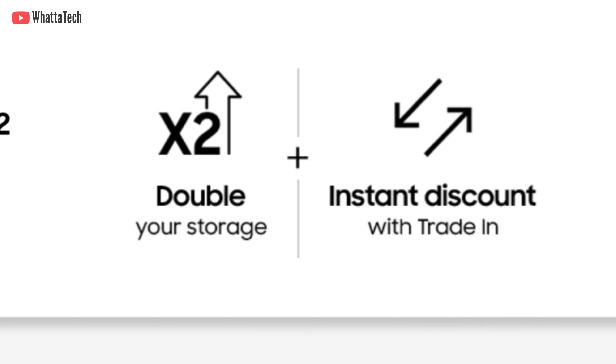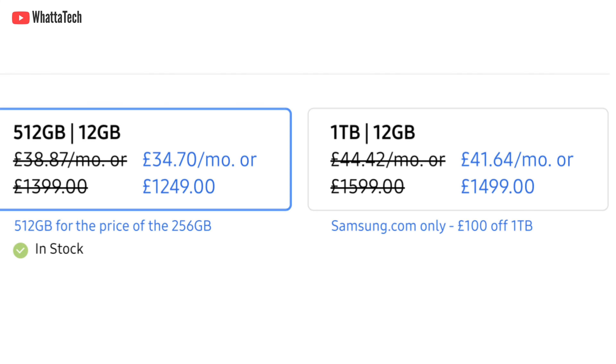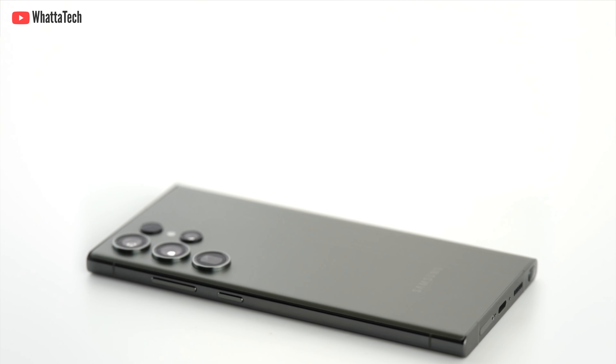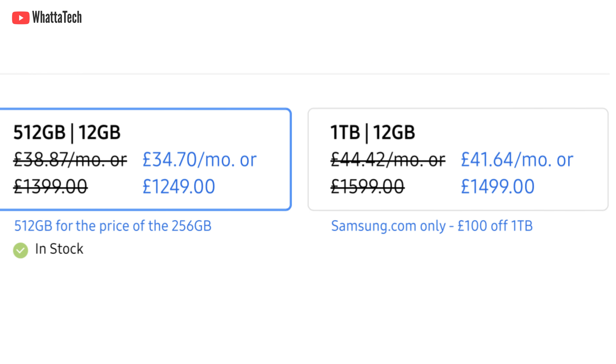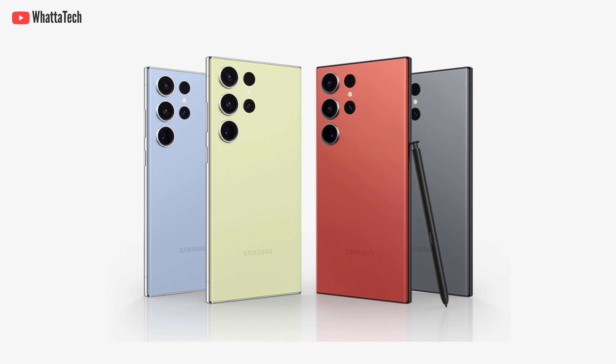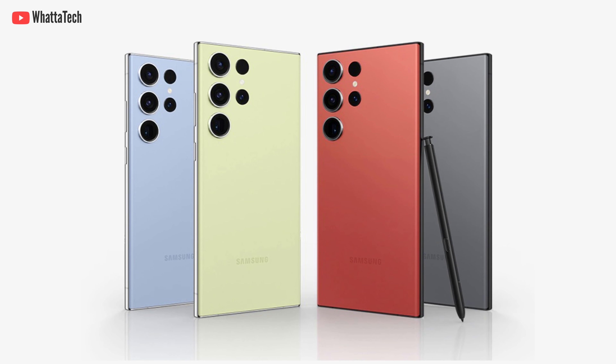During the pre-order period you'll be able to buy the 512GB variant for the price of the 256GB, which is great. You'll also be able to buy the 1TB model for the price of the 512GB — that's an amazing deal, meaning you'll only spend 1400 pounds for the 1TB model. You can also get new color options from Samsung.com like Red, Lime, Sky Blue, or Gray.